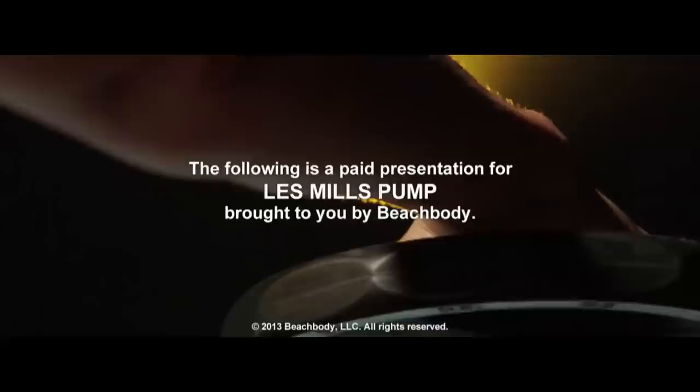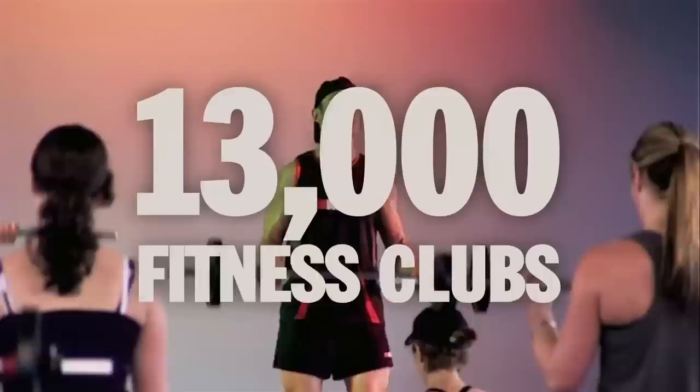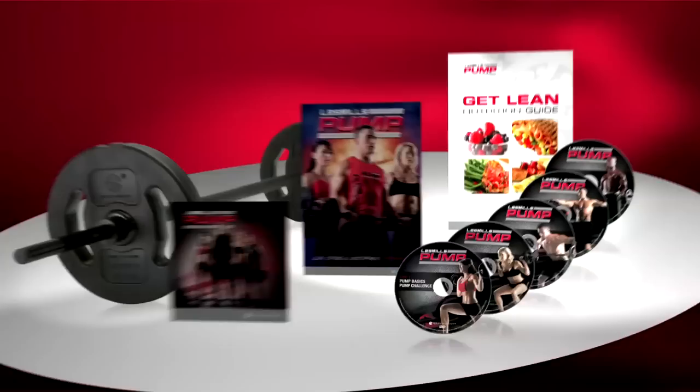Body pump classes are jam-packed all over the globe. It's an awesome workout — you'll be hooked after the first time. It's so much fun, people line up to reserve their spots. It gets results fast. Pump hits every muscle group and makes me strong, lean, and confident. I discovered abs I never even knew I had. This worldwide phenomenon has swept more than 13,000 fitness clubs and has more than 3 million people in over 80 countries dramatically transforming their bodies in as little as three workouts a week.